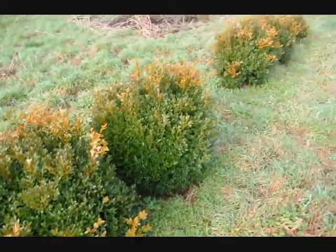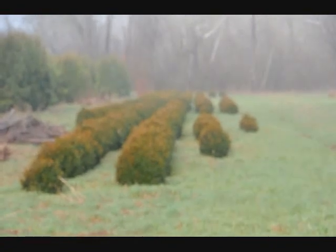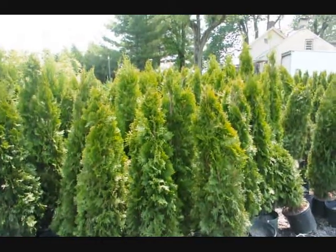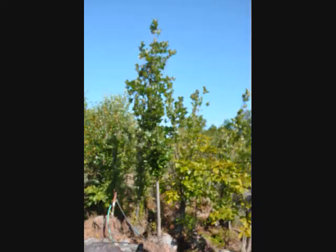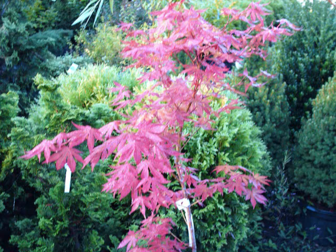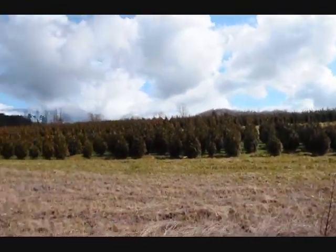These are green velvet boxwoods, about 36 inches. You can see down there we have quite a few more of them. These are four-foot emerald greens in pots. We also have five-to-six and four-to-five foot green giant arborvitas — we've got plenty of them here. Just give us a call at 215-651-8329.